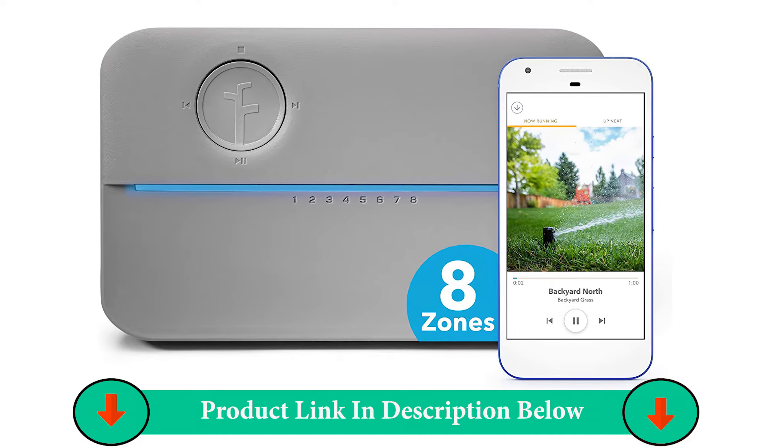Number Five Product: Blisstime Lawn Automatic 360 Rotating Water Sprinklers.